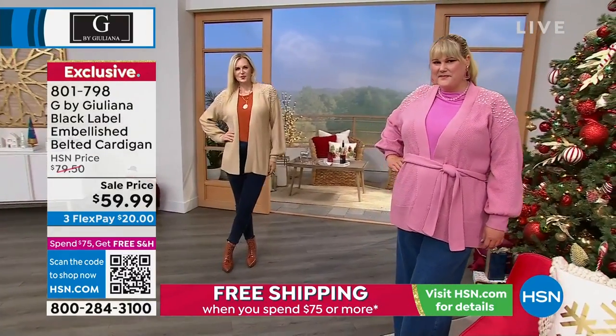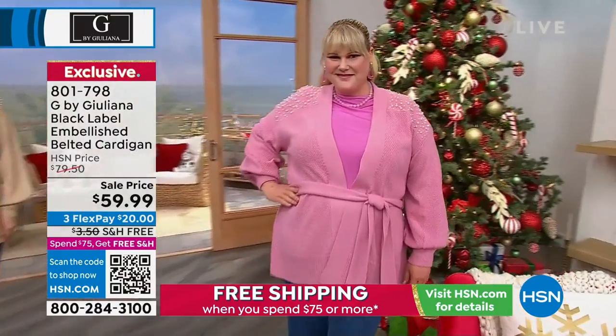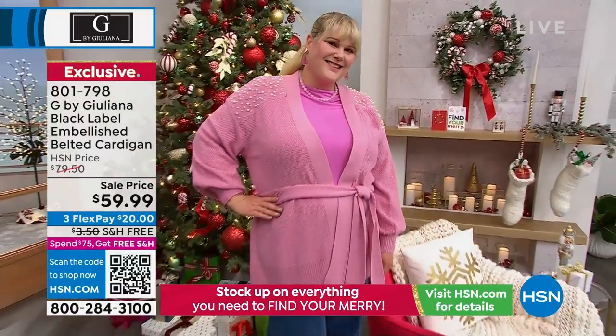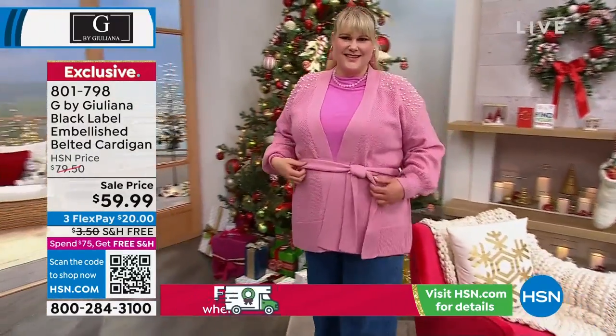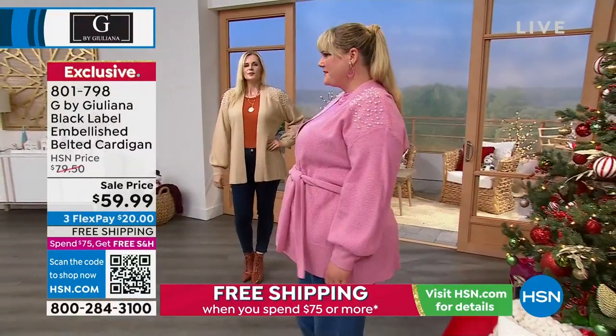I love that this ties at the waist — you don't have to tie it if you don't want to. Today we've got it at sale price, $20 off. Look at the way Jamie's wearing this with the twofer turtleneck we've got coming up. Even the arm detail — the balloon sleeve. I love the balloon sleeve. That adds just even more fashion to it.